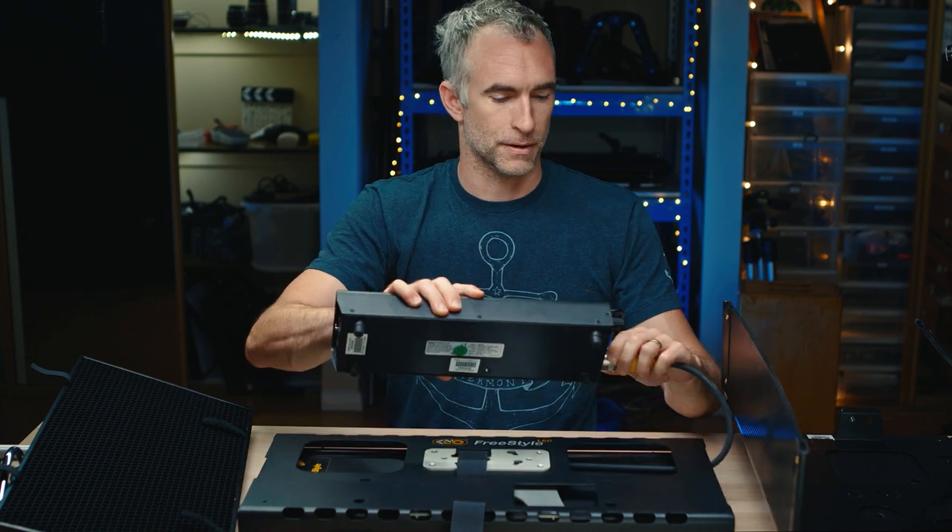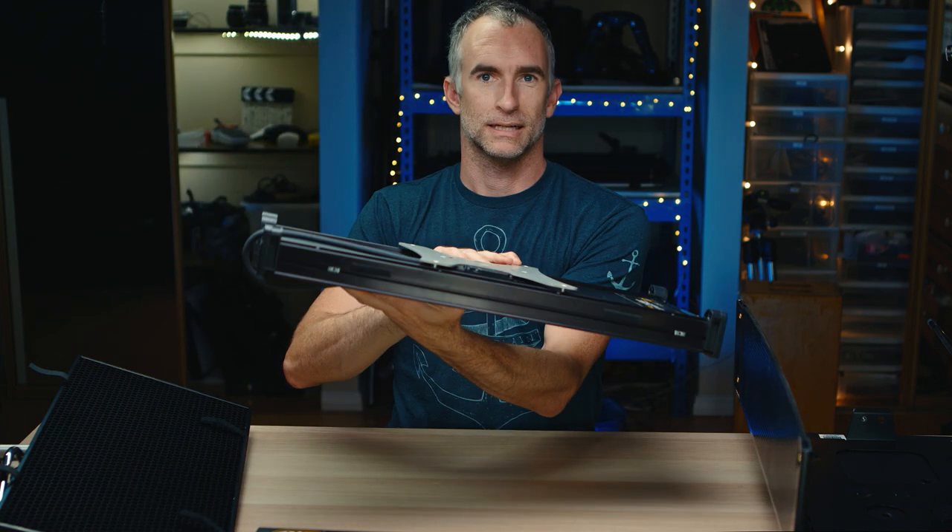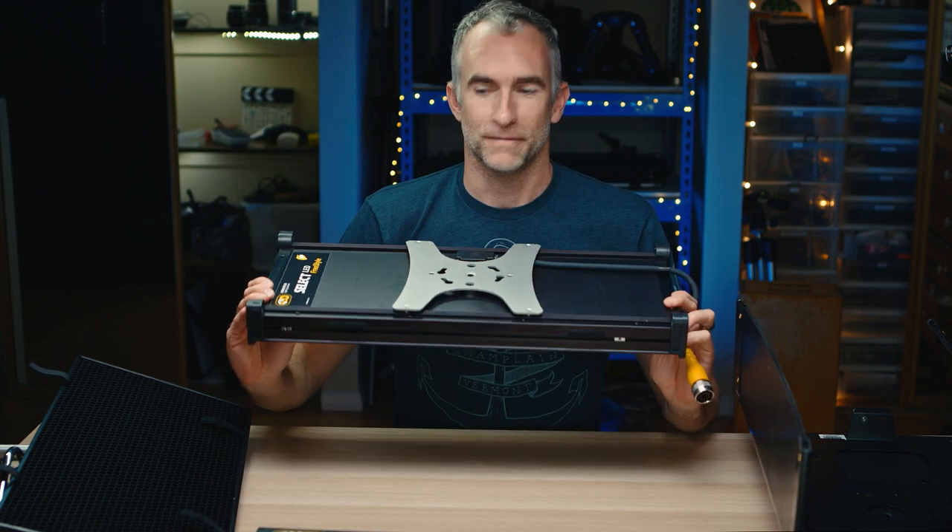It's not the lightest light. Even with the ballast off and just the bare light itself, it's pretty light — easy to hold with one hand and put up on a C-stand arm without worrying about it falling. But there are lights like the Intellitech LC120 or the Falcon Eyes roll-up lights that you can gaffer tape to the ceiling. You would not want to gaffer tape this to the ceiling. So it's light, but not the lightest.